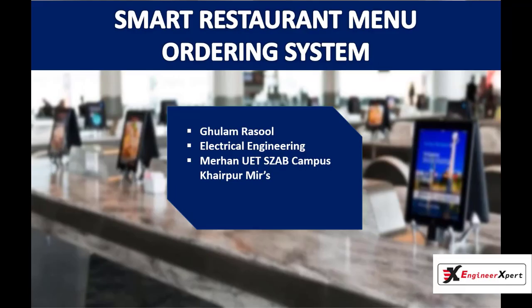Hello everyone. I am going to present my idea: a smart restaurant menu auditing system. Nowadays, automation systems are everywhere — whether it's home, office, or in industry, all are equipped with automation systems.